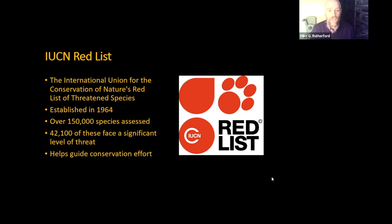The IUCN Red List is the International Union for the Conservation of Nature's Red List of Threatened Species, to give it its full title. This was established in 1964 and since then they've assessed over 150,000 species to look at their current state. Of these, almost a quarter — 42,100 — face some level of threat from being critically endangered to just near threatened. The list is used to help guide conservation efforts on the part of governments, NGOs, universities, and whoever's involved in conservation work. It's all open and accessible to anyone with an internet link.